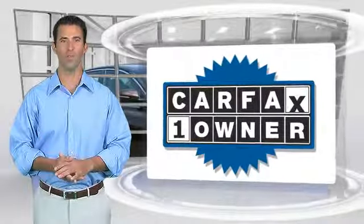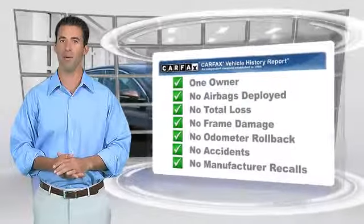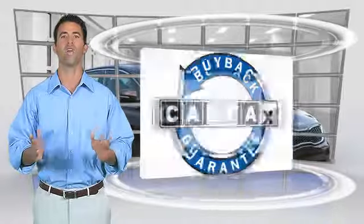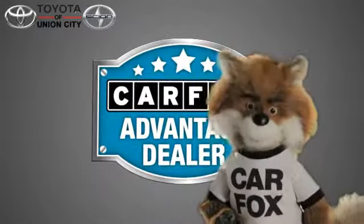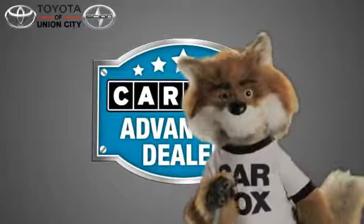This is a one-owner vehicle with the Carfax Vehicle History Report. Be sure to find a complimentary copy of this report online, or contact the dealership. This vehicle qualifies for the Carfax Buy Back Guarantee. Just say 'show me the Carfax' at Toyota of Union City, a Carfax Advantage dealer.